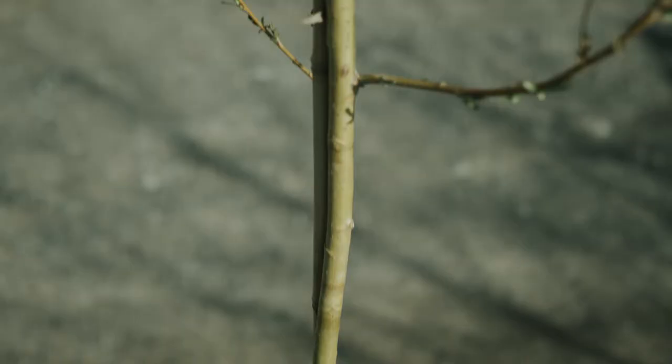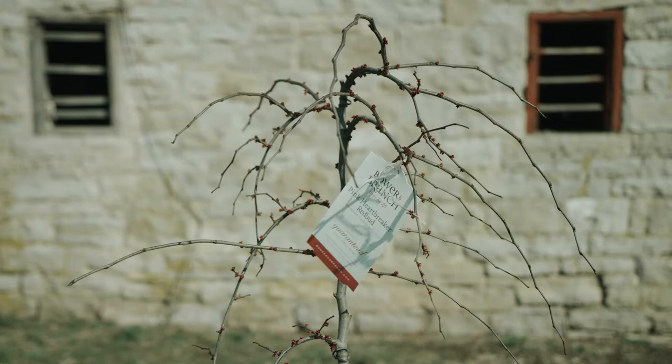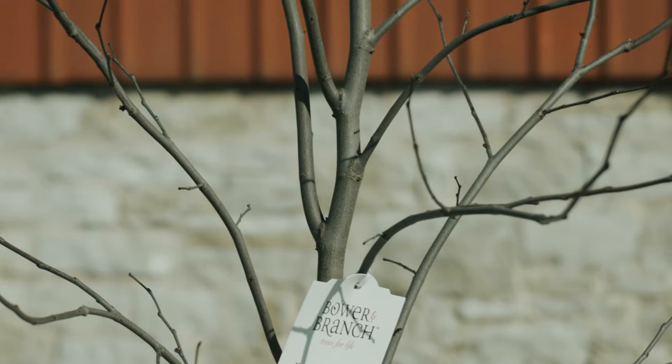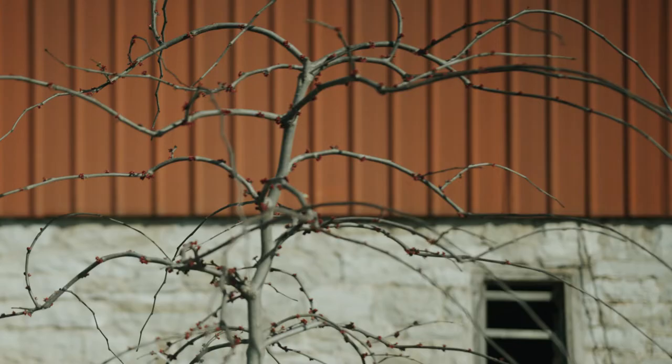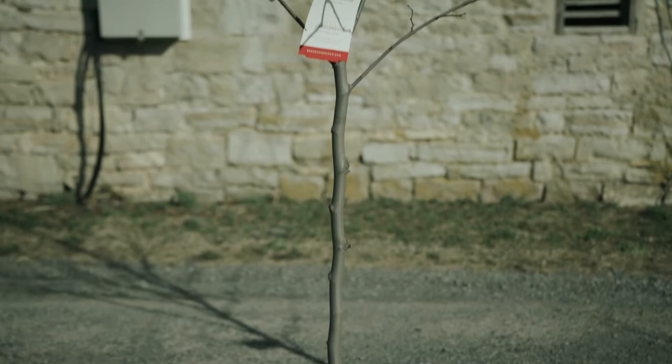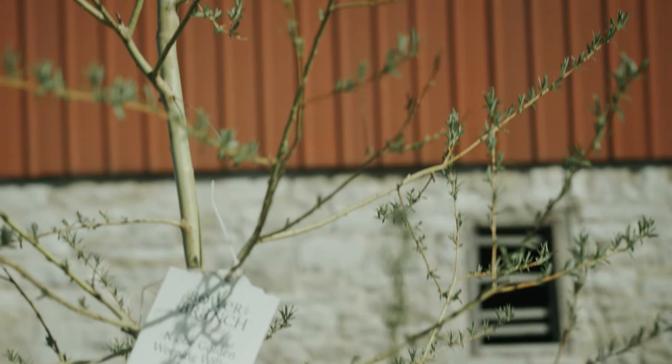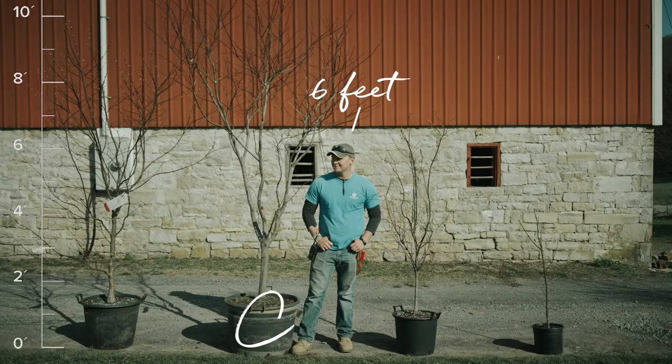These trees have been given an excellent start to life where the hardest work has already been done. Size B is our most popular. They are a substantial tree that will give you some freedom to still influence the way it will grow. This is the perfect size for the do-it-yourself crowd — if you want a big tree but also want to plant it, this is your tree.